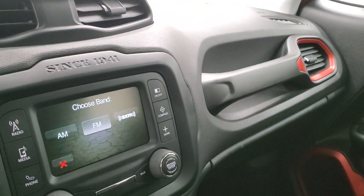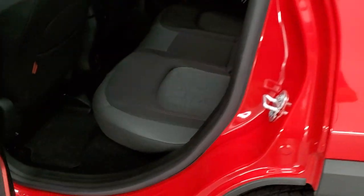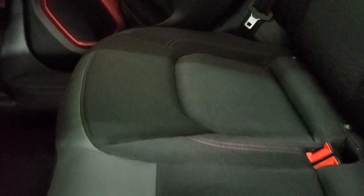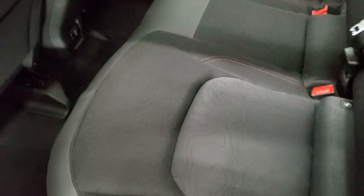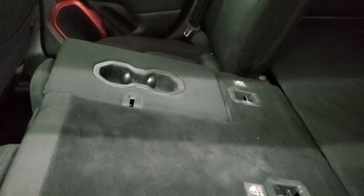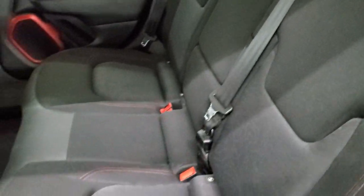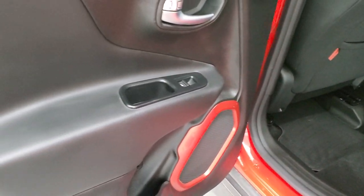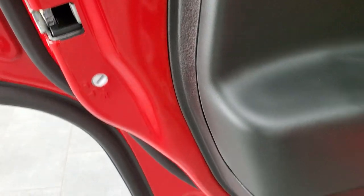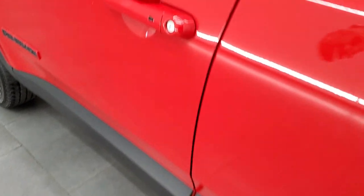The back seats are in very nice condition — no rips or tears back here. It does have the LATCH child safety system for car seats. Factory floor mats back here as well. These seats fold down for extra storage. Same design on the doors back here, and the child safety lock is on the back doors. The bottoms of the doors all look really good. This vehicle also has four-wheel disc brakes.